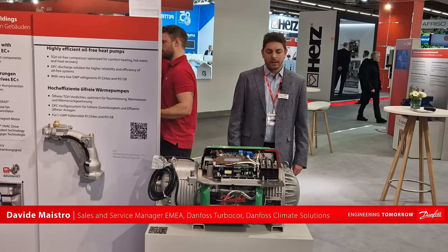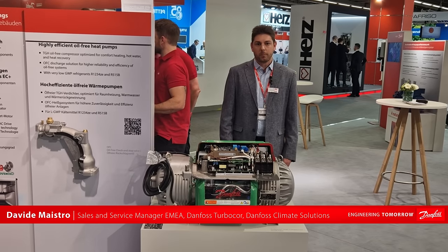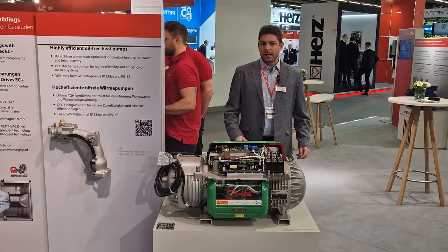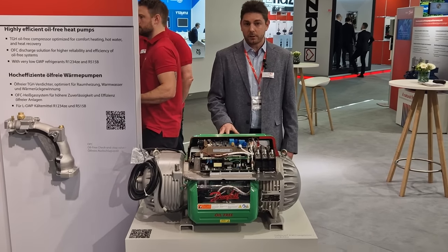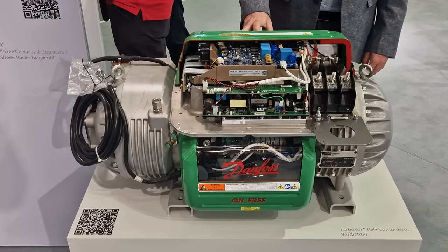Hello and welcome to the Danfoss booth. My name is Davide Maestro. I'm responsible for sales and service for Danfoss TurboCore products for Europe and Middle East. This week at ISH in Frankfurt, we are here presenting our high lift compressor, which is an oil-free magnetic bearing, fully integrated electronics compressor.